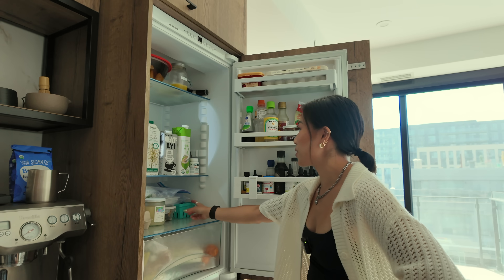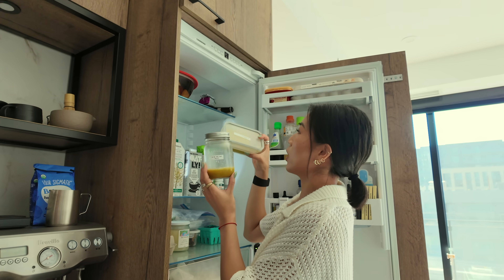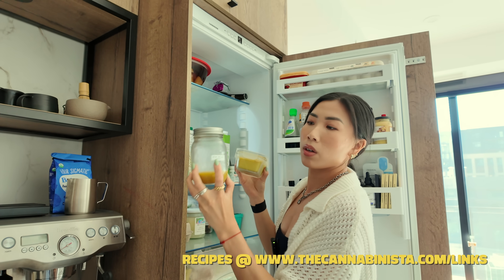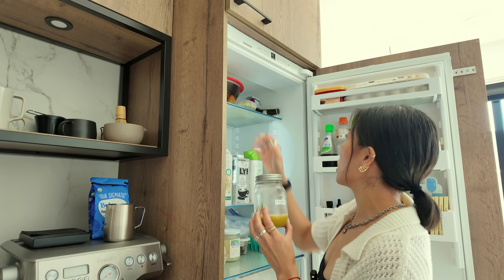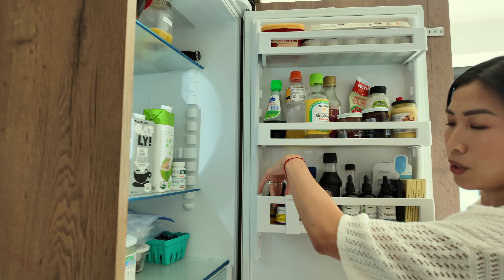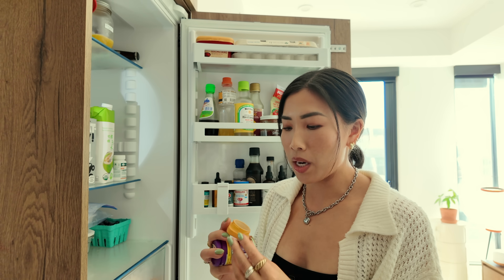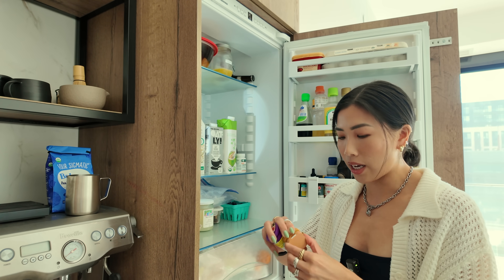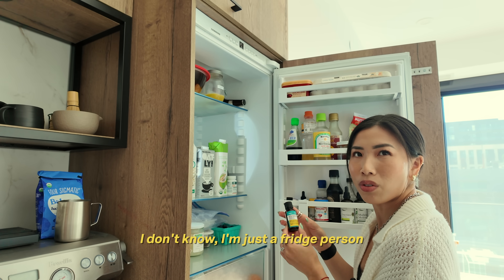Everyone likes to know what's in people's fridges, so let me show you what's in mine. We got groceries, blueberries. I do have some infused oils and butters. Infused butter, and this is olive oil but it's hardened — I made this myself using my Levo machine. This was made with the gelato strain, and I keep it labeled so I know exactly how many milligrams is in each tablespoon, because dosing is very important. On the side I also keep my concentrates — all my live rosin, live resin, any of the sauce. I keep this in the fridge because it helps preserve the terpenes. If you have kids at home, definitely have a separate refrigerator for anything cannabis-related. I also keep my CBD oils and any cannabis oils in the fridge — I'm just a fridge person.